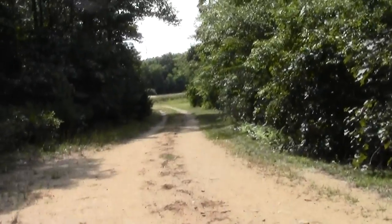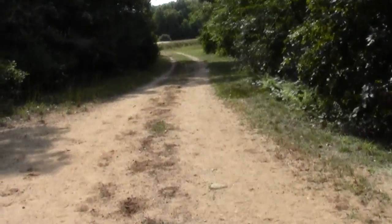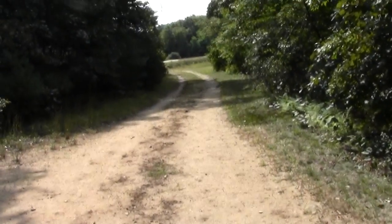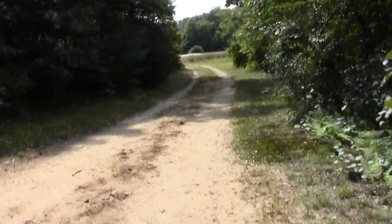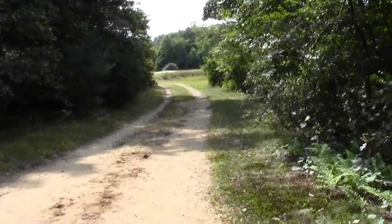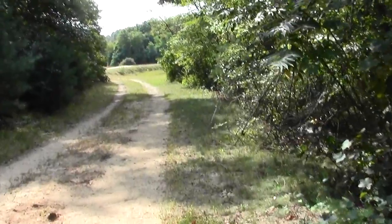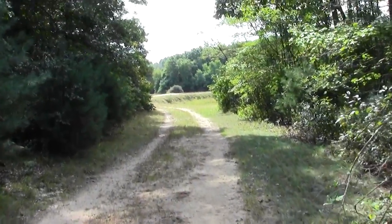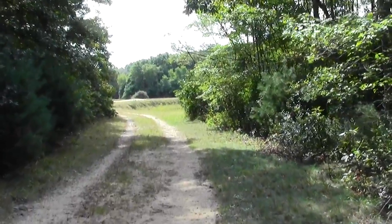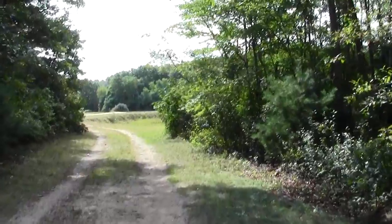It would seem that the local inhabitants are inclined to agree, given their avid use of the place. You got some horse action here. Wild grapes — they're a little bit gnarly at this point.